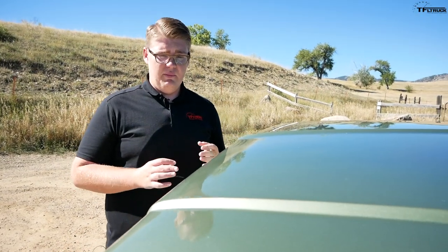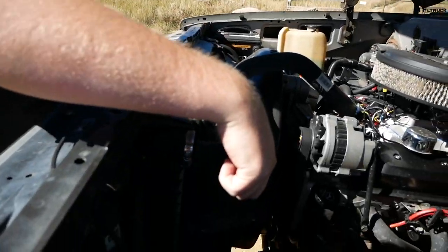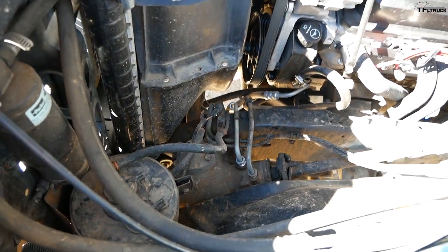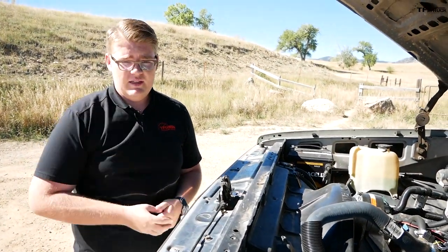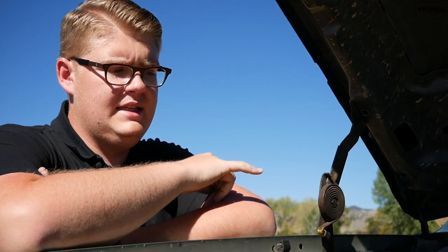The K10 square body is beloved by many for very good reason, but that's not to say it doesn't come with its fair share of problems. The first one is under the hood — the steering box is quite prone to cracking at the mounts and then actually falling off, which is really catastrophic for your steering system. That's the first major issue you run into with these K10s.